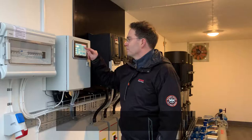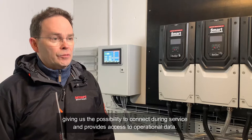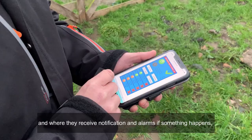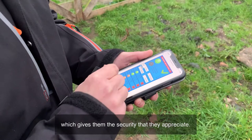De större systemen brukar vi utrusta med en X2-panel. Det ger oss möjlighet till att koppla upp oss vid service via ökad driftstatistik och sådär. Många av våra kunder väljer också att få sina system uppkopplade och då har de en app där de kan se statusen på sitt system. De får meddelande och larm om någonting händer och det ger dem den här tryggheten de uppskattar mycket.